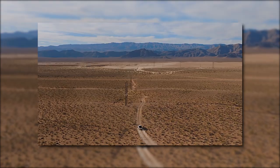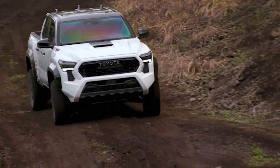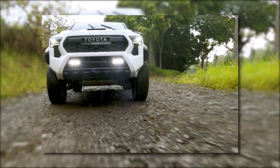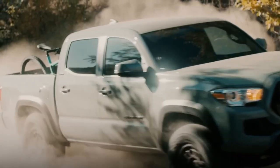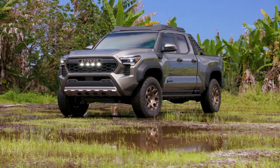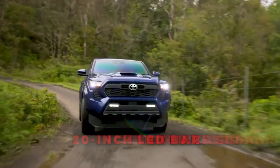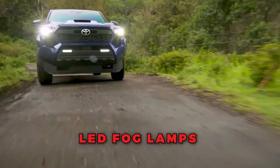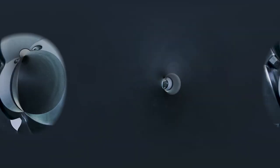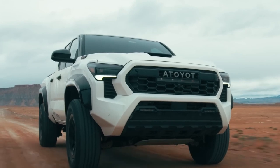For outdoor enthusiasts and overlanding aficionados, the Trailhunter model stands out as an exciting addition to the Tacoma lineup. Developed in collaboration with ARB 4x4 Accessories, the Trailhunter takes adventure to new heights. Its OME suspensions, bronze wheels, and 33-inch Goodyear Territory RT tires give it a rugged, capable appearance. The Trailhunter features a bronze grille, a 20-inch LED bar paired with white-yellow rigid LED fog lamps, integrated bed lamps, and a 2,400-watt AC inverter, catering to adventure seekers who require additional power and utility.